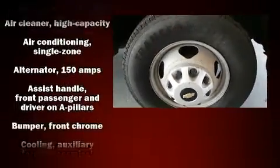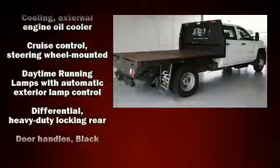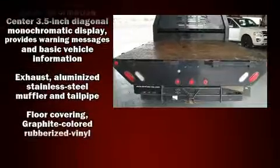Chevrolet prioritized comfort and style by including one-touch window functionality, variably intermittent wipers, a trip computer, and cruise control.